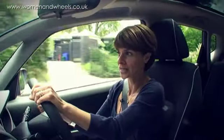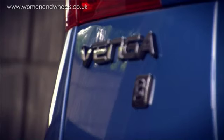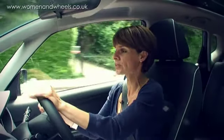I also drove the 1.4 petrol then, and this is the EcoDynamics, so it's ecological and fuel-saving, and has an intelligent stop-start system, so it's altogether a slightly different beast.